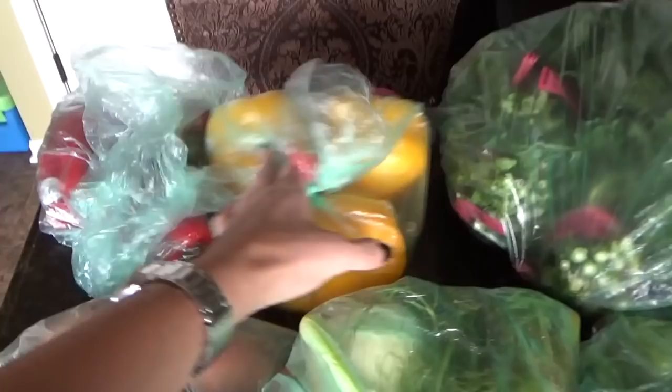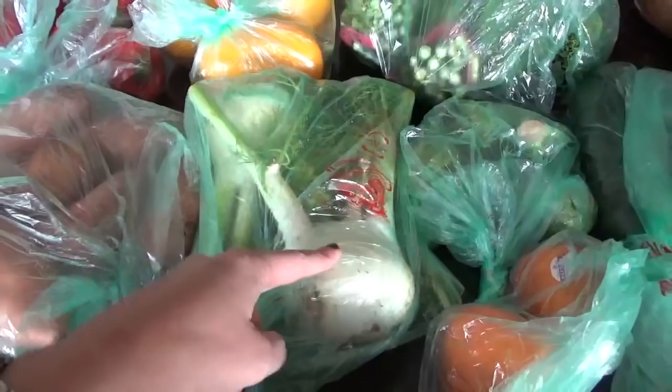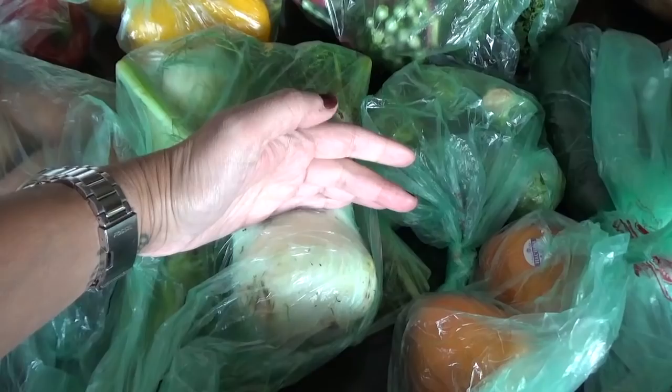This is from Caputo's. We have three red peppers, three yellow peppers, and some fennel. I just like to cut this up because it's fantastic — I cut this part off, cut it up into pieces, and it tastes like black licorice. I love it.